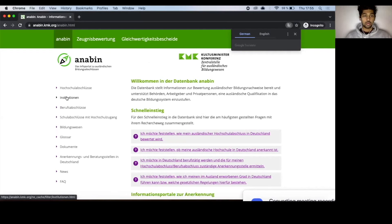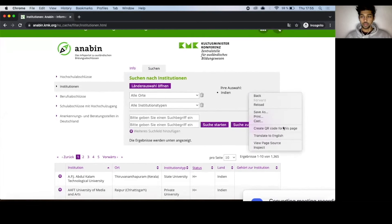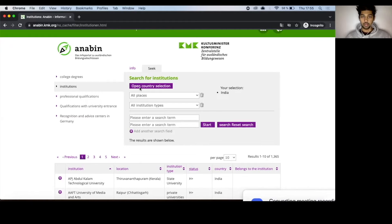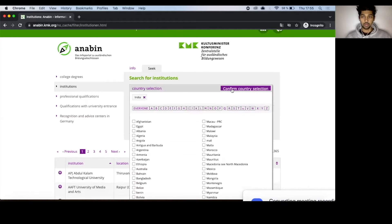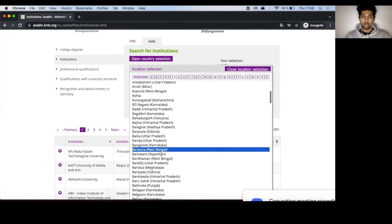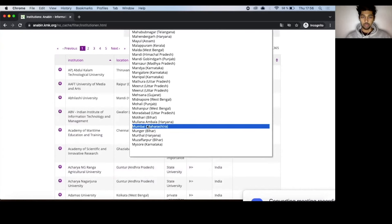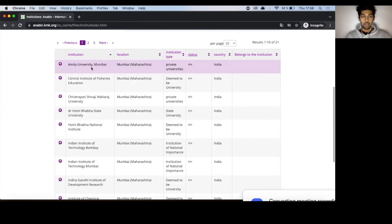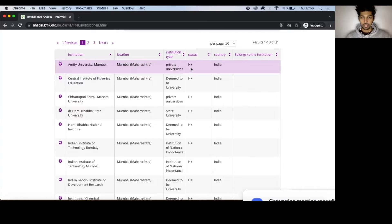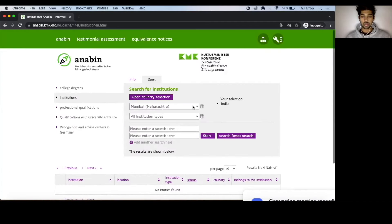In the country selection, press 'I' and select India. Then enter your city — for example, type Mumbai, Maharashtra. You'll see results like Amity University Mumbai listed as a private university with H+, which means it's approved by Anabin. Go look for your own university by changing the city name to wherever you're from.